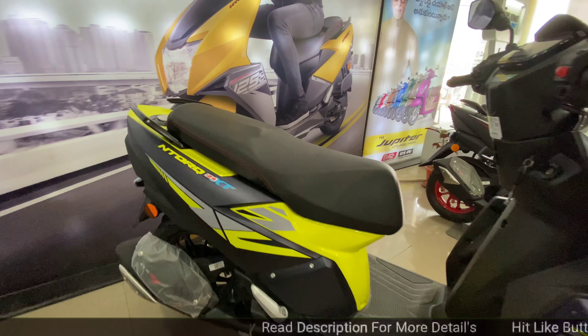It has a sportier stance with good grunt at low speed, though fuel efficiency is important to note. The fit and finish quality is excellent. The footrest area is decent. The scooter has a dark blue and black color theme with sporty cuts throughout.